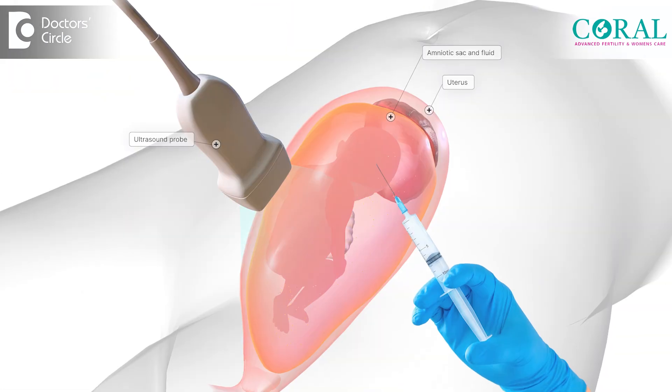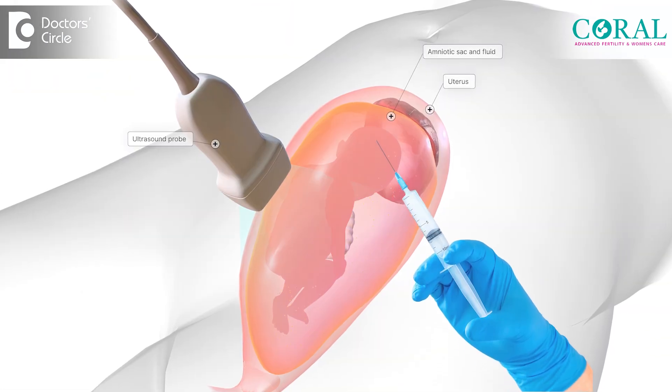We will just do some preparations on the abdomen and we will put a small needle inside the amniotic cavity, that is inside the uterus, and we have our own technique and we remove few ml of the water, that is the lycra surrounding the baby.